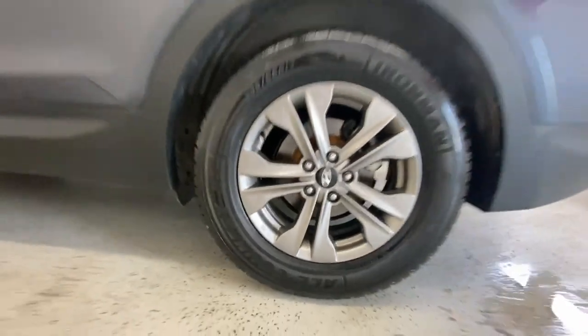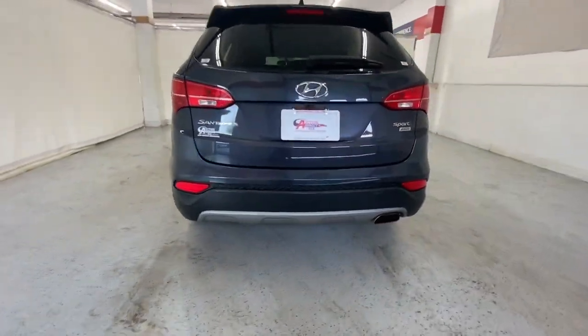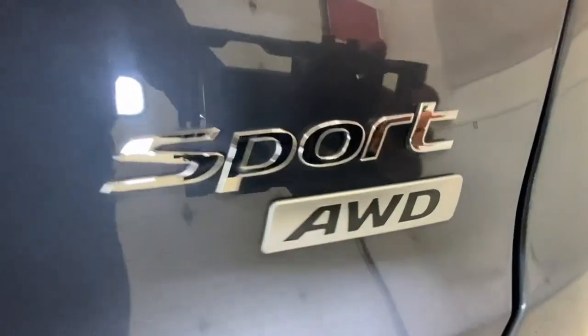These are just some of the great options this vehicle comes with: all-wheel drive, keyless entry, satellite radio, wood grain interior trim, and heated mirrors.